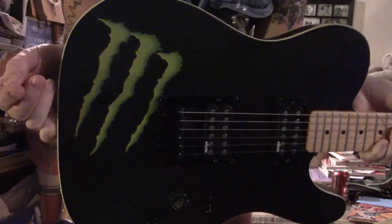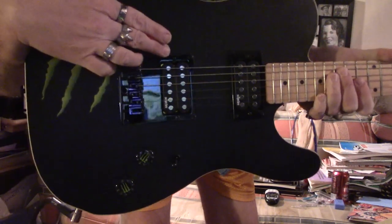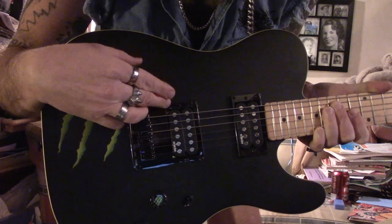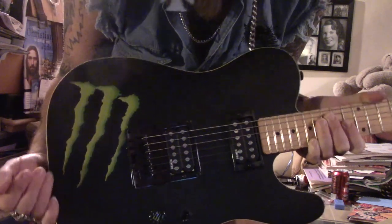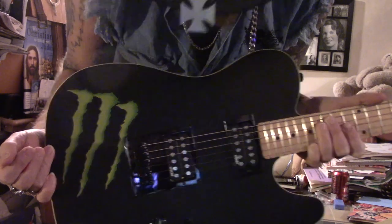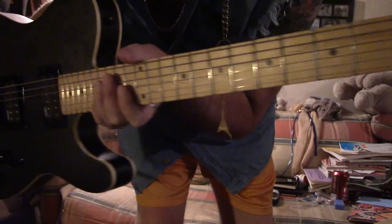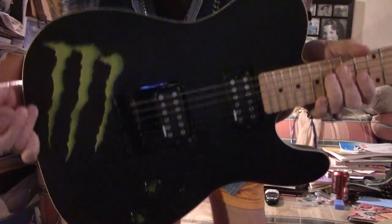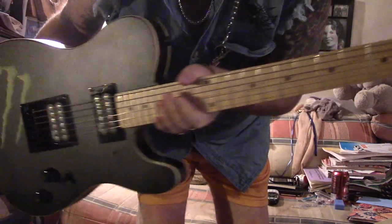Another monster guitar — look at even the knobs. When I saw this I thought, oh no, because when Fender did this design it blew the sound, but somehow Schecter got it right. They put Schecter pickups in and they're old Schecter pickups. Look at the headstock — it's probably the era when they were in Burbank. Now they're just over in Sun Valley, not far from Burbank. This is a Schecter Monster guitar.